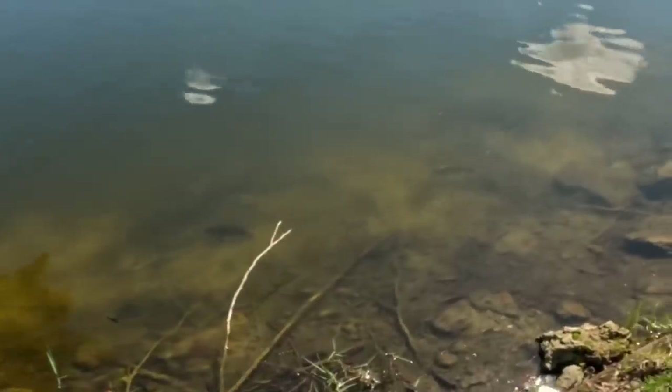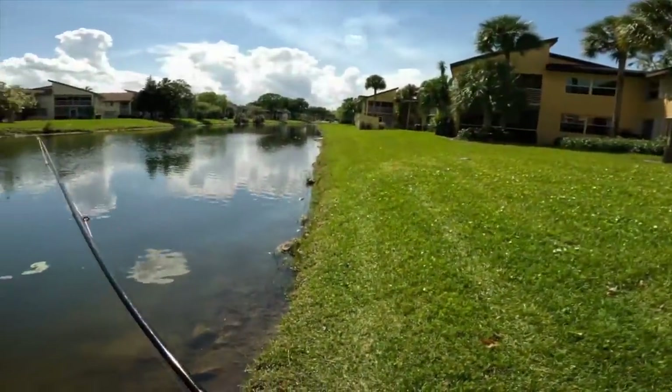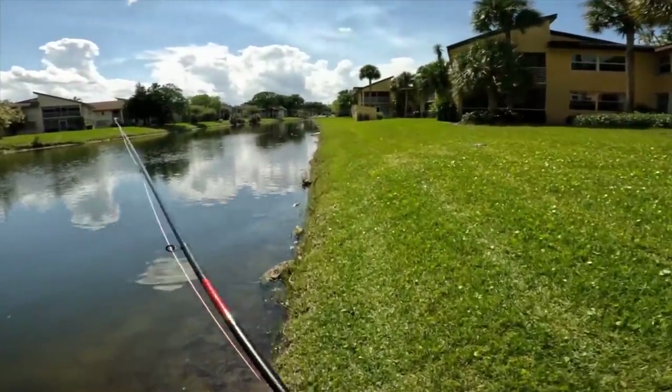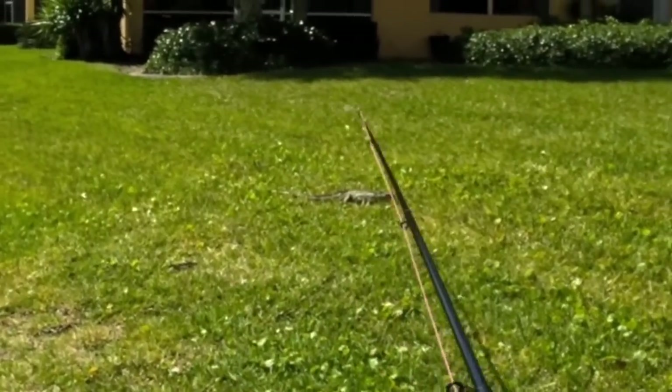We got some fish right here — some bass. Look at that black fish, what is that? That's crazy. That iguana might be female — yeah, I think it is.